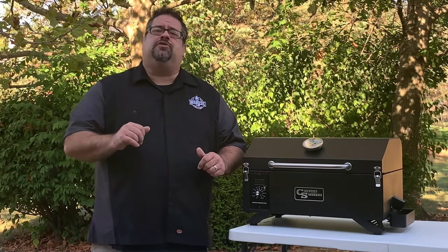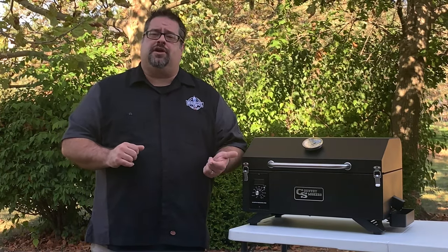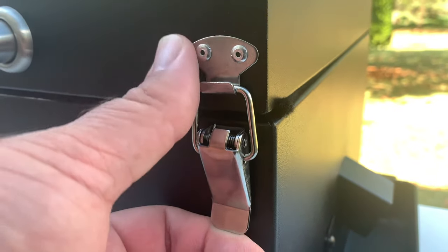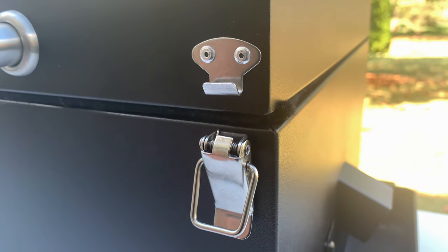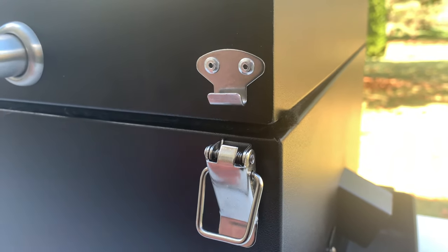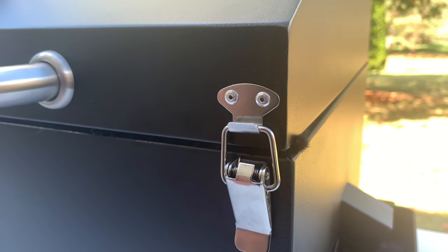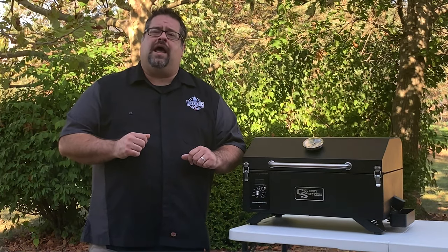It's a good marriage of portability and functionality in such a small unit. A couple of notes about this particular grill that you'll want to know before you start cooking on it. First, there are two latches on the front of the unit that tend to get a bit hot over a longer cook. They're metal, and metal gets hot over time when you're cooking, so make sure you have some hand protection on if you're cooking anything longer than an hour or two.